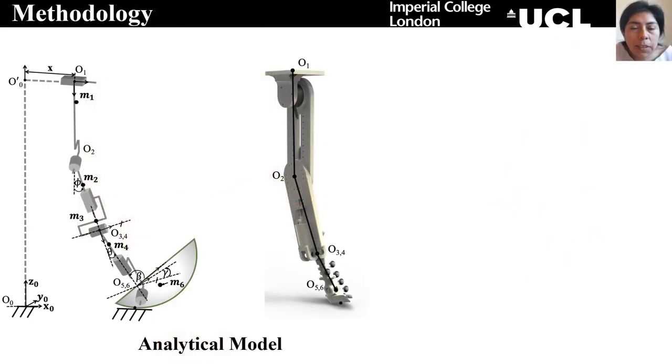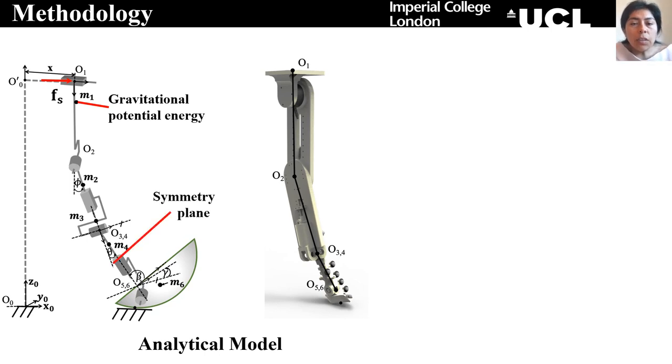In order to understand how the passive dynamics of the hoof contribute to improve the slip resistance, we have used an analytical model. In this case, we are assuming that an external force Fs is sliding the hoof in the x-direction. Another assumption is that each link has only gravitational potential energy. Additionally, we are assuming that the hoof has similar behavior for the left and the right toe. Furthermore, the shape of the claw is a segment of a sphere, which leads to a single contact point with the ground.